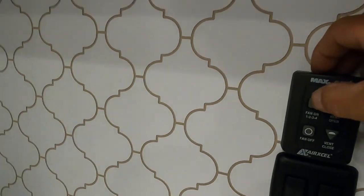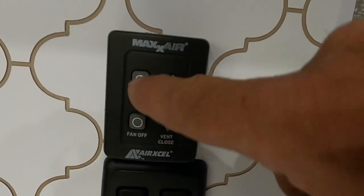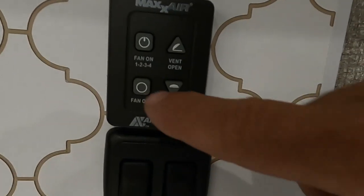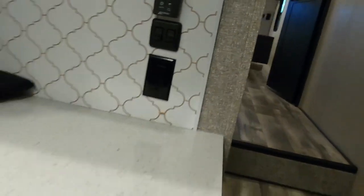There's a MaxxAir vent — hit on and it's going to open and turn on. You can change the fan speed from here, cycling through speeds one through five. If you just hit off, that will shut the fan off and close the lid. These are lights here, 110-volt outlets, and more lighting for your pantry.